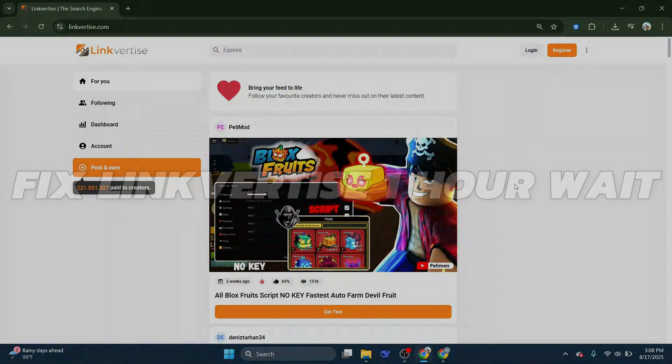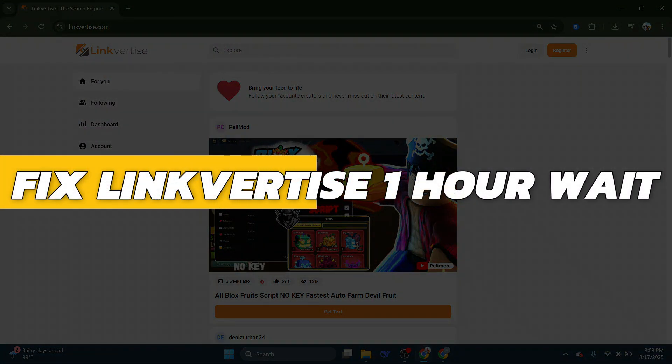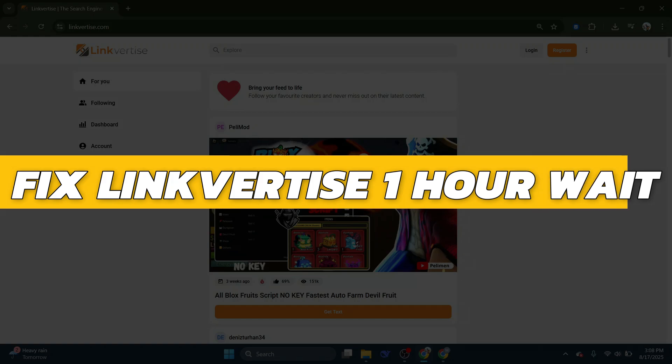Hey guys, in this video I will show you how to fix LinkVirtis 1 hour wait. Alright, so let's begin with the video.